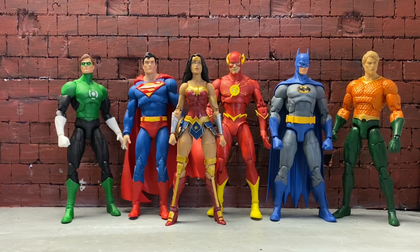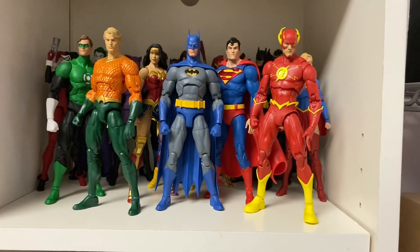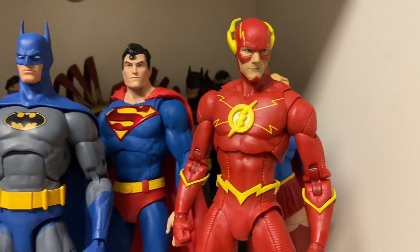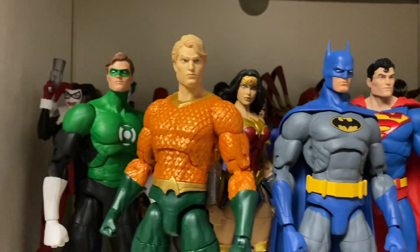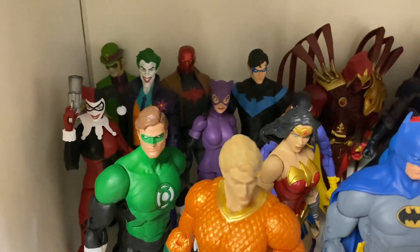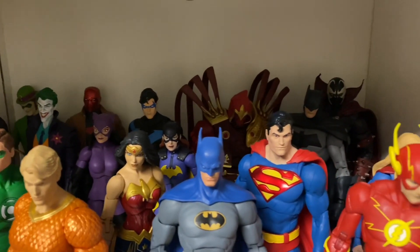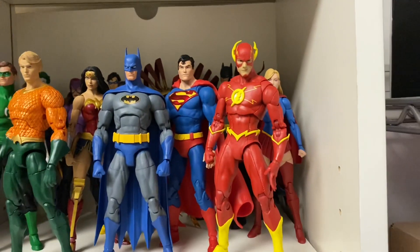This was my unboxing and showcase of DC Multiverse Flash. All right, here's the Justice League on the shelf — let me bring you guys closer. There's Flash, Superman, Batman, Wonder Woman, Aquaman, and Green Lantern. Here's an overview shot of my DC collection. I would love to get more. I just put Spawn right there — there you go.